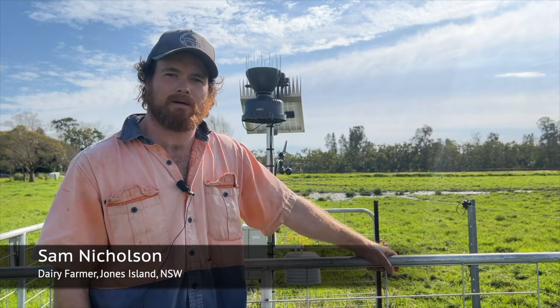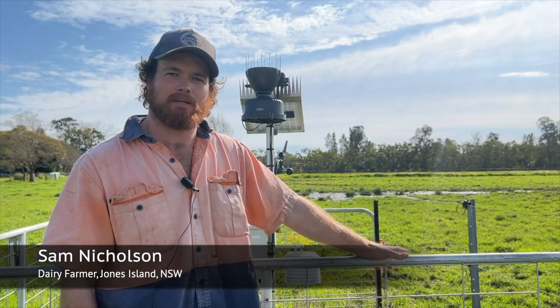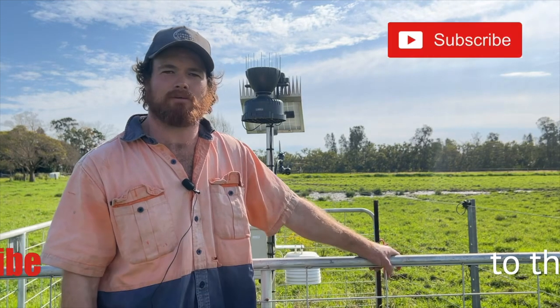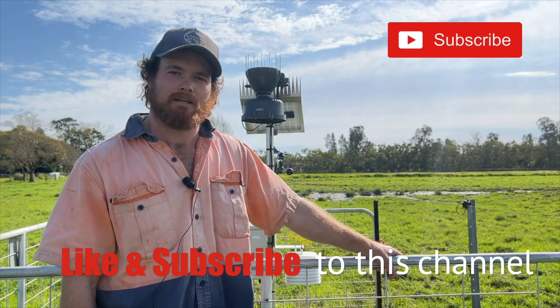I'm Sam Nicholson, a dairy farmer here on Jones Island, just north of Taree. Our farm here, we milk between 200 and 250 cows all year round on a pasture-based kikuyu ryegrass system.